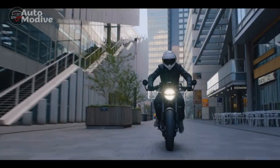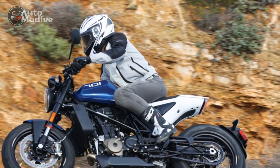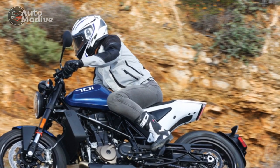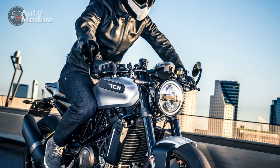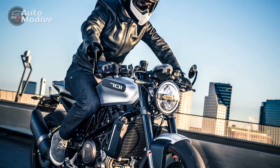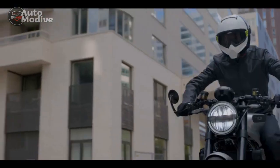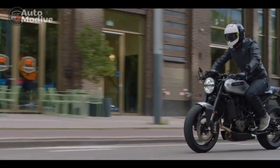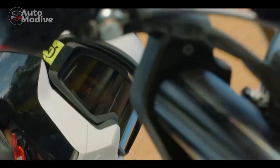The sleek bodywork, devoid of excessive cladding, accentuates the bike's exposed trellis frame, reflecting the principles of simplicity and elegance. The Vitpalen 701's unique round-lead headlamp and taillight further enhance its visual appeal. The minimalistic instrument cluster, featuring a digital display within the circular design, complements the overall aesthetics while providing crucial riding information.